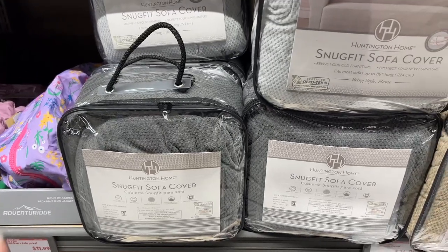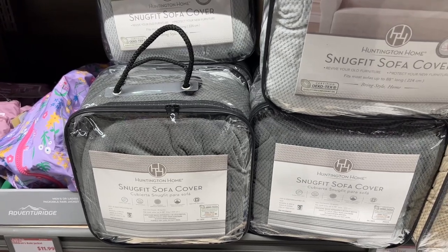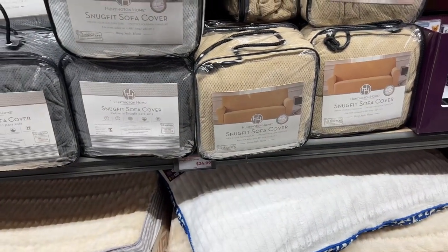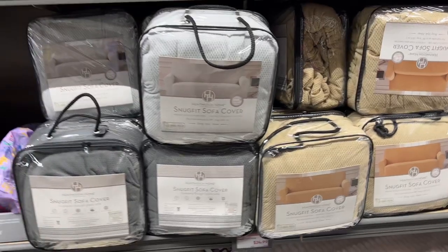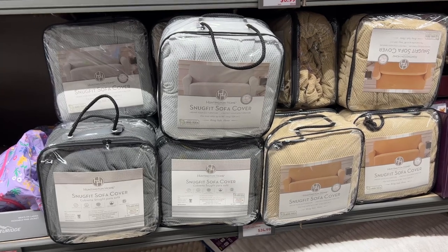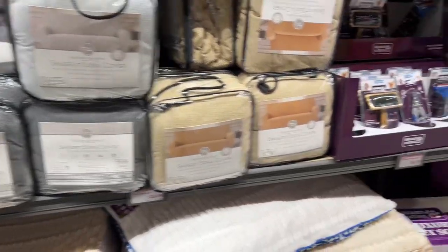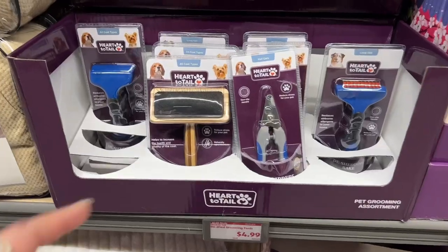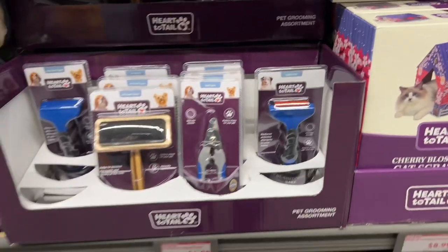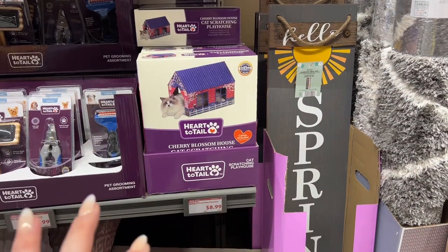The sofa covers — I've washed mine and used it a million times, it's amazing. Keeps my couch clean and the cat hair off. They're $24.99 but I waited till clearance and got mine for around three to five dollars. Highly recommend them. They also have shed grooming tools for all hair types of cats and dogs for $4.99, and a cherry blossom spring cat house for $8.99.